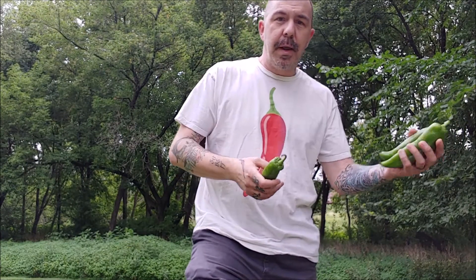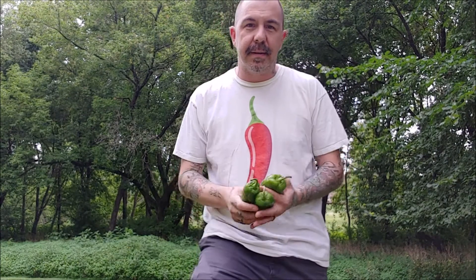So the Hatch Valley is a place where they grow New Mexican pod types, and it's called Hatch Chili. But there is no one strain called the Hatch Chili. It kind of bothers me when places sell Hatch Chili as a strain or as a seed pack. Because it's a regional area, you can't grow Hatch Chili anywhere but the Hatch Valley of New Mexico.